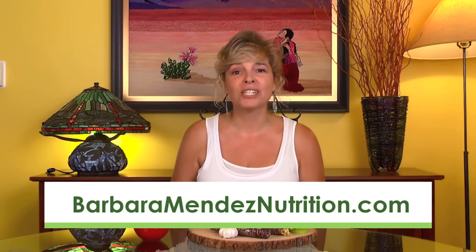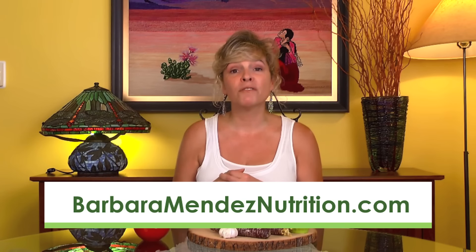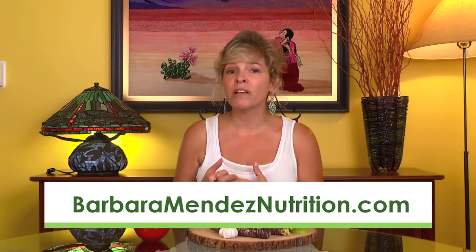There's another motivational tip for you and I hope you found it helpful. If you like tips like this and are looking for more, please come over to the blog at barbaramendeznutrition.com and sign up for the mailing list. Once you do, you'll receive an email from me every Monday with either a written or video blog with suggestions and tips to help move you closer to your health goals.